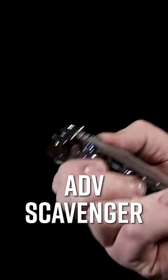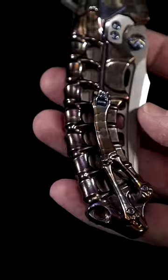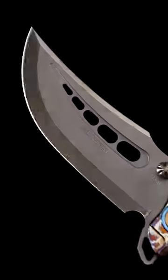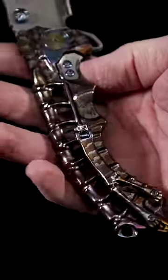Number 3: the ADV Scavenger is elaborately milled from a single solid piece of titanium in a design that would make HR Giger proud. The blade bursts forth in explosive fashion and the skeletal backbone of this knife looks even wilder in this lightning storm acid rain finish.